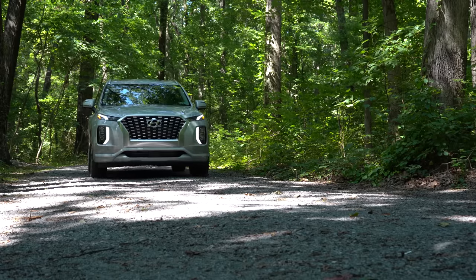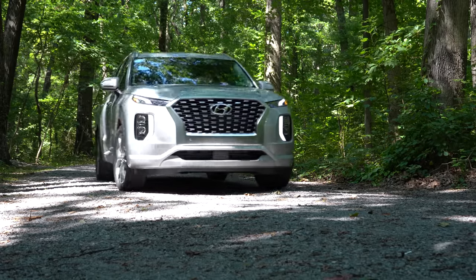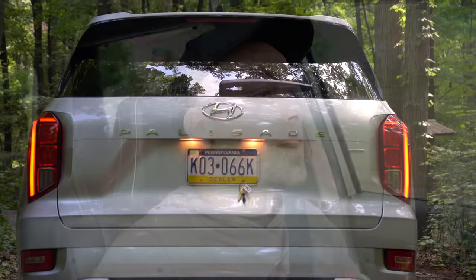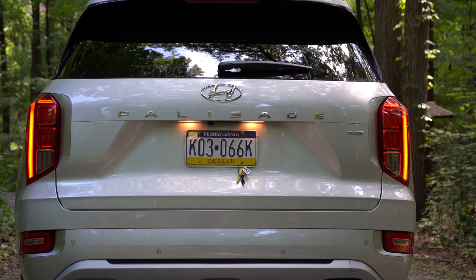You also get three years of complementary maintenance, meaning you don't have to pay for things like oil changes and tire rotations. In this video I will be testing out and going over everything about the new 2022 Palisade — from acceleration to braking, steering, ride quality, sound system, exhaust clip, and all of that fun stuff. Let's jump right into it.